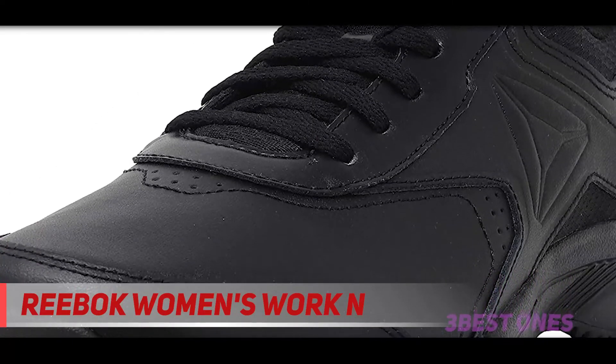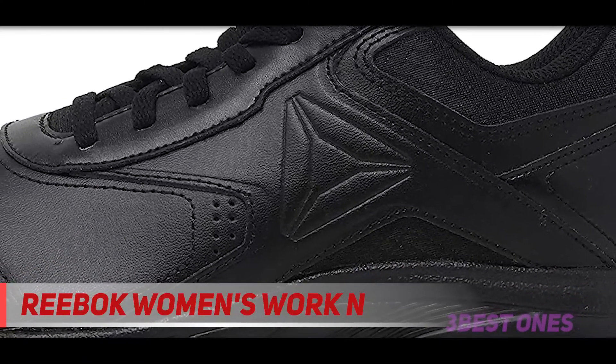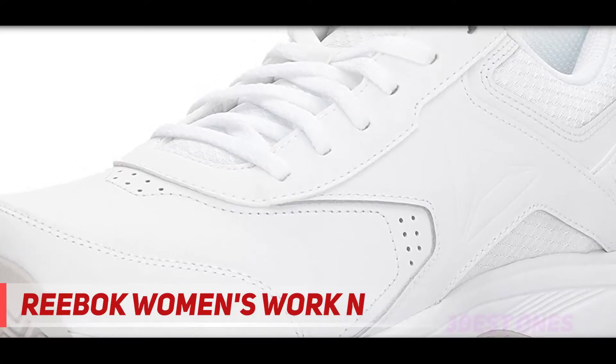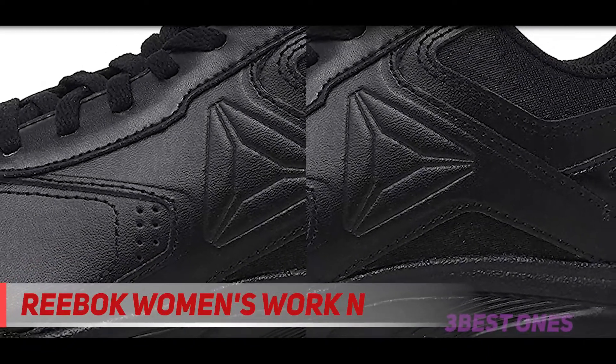The shoes also come in a velcro design if lace-ups aren't ideal in your circumstance. Overall, the Work End Cushion 3.0 is a very solid all-around pick if you find yourself walking and running in an environment where liquid spilling is the norm. These shoes will keep you firm and comfortable while giving you peace of mind around tricky surfaces, which is ideal for nurses.